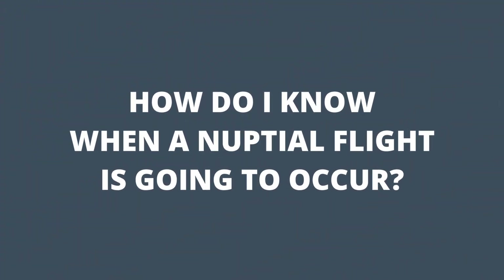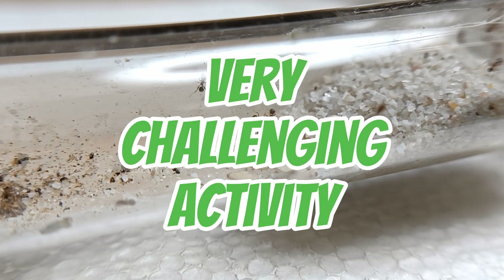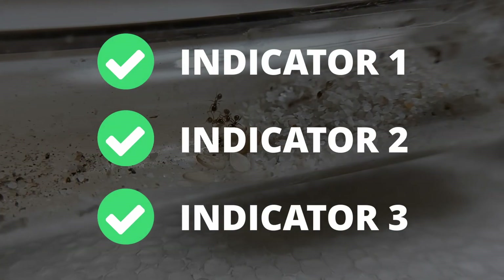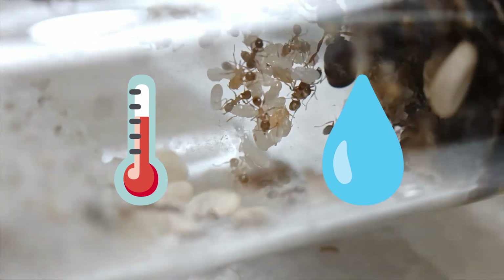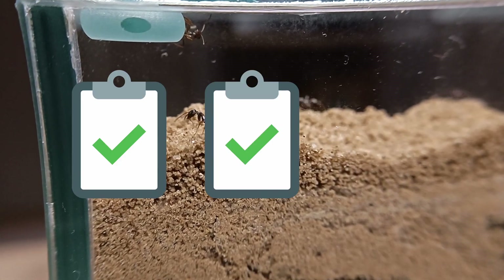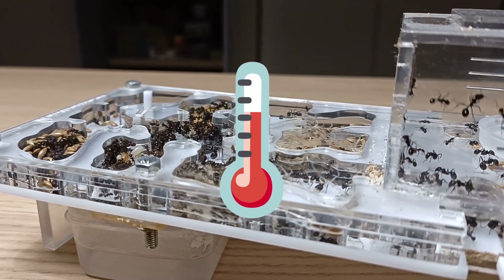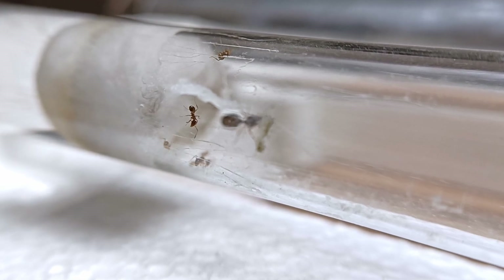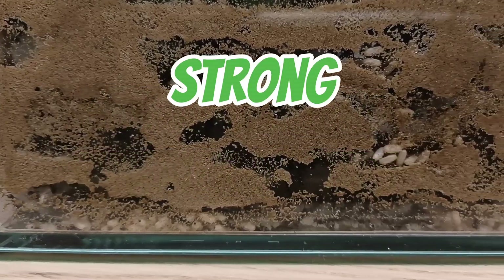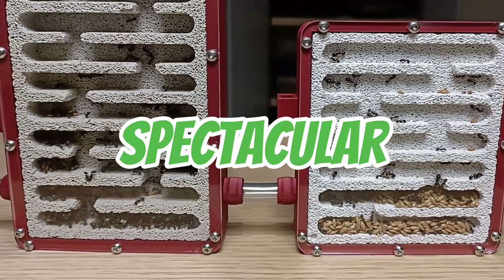Predicting the exact timing and location of a nuptial flight can be very challenging. However, there are a few general indicators that can help. Many species of insects are incredibly sensitive to changes in temperature and humidity, and will only engage in nuptial flights when conditions are favorable. As a general rule, most species of ants tend to swarm during hot and humid summer nights, which typically occur after strong and persistent rainstorms, when the environment is very wet and humid.